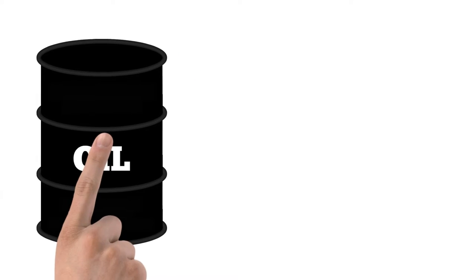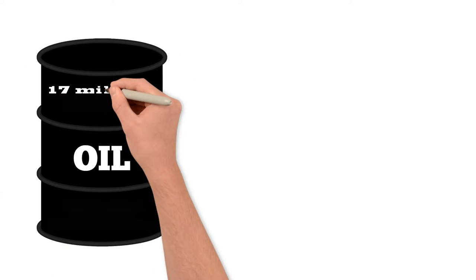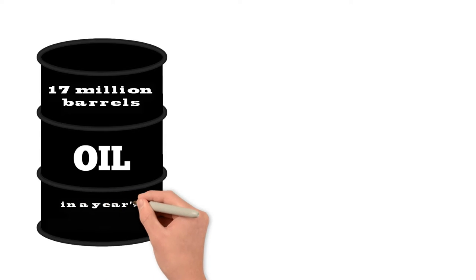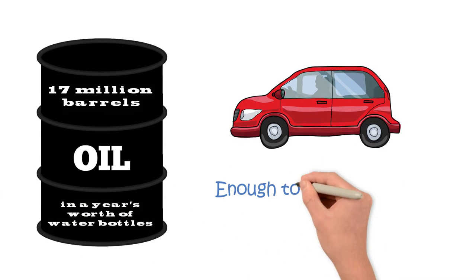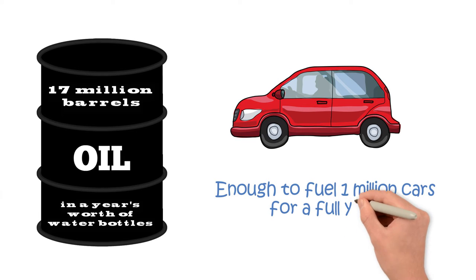And it's not just excessive water use. 17 million barrels of oil are used in the production of a year's worth of plastic water bottles — that's enough to fuel a million cars for a full year.